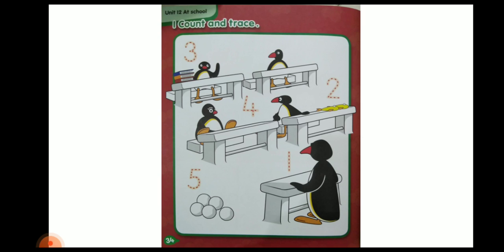What they have to do: they have to count and they have to trace the numbers. Like books — Pingu is having 3 books, so they have to trace number 3. Fishes — there are 2 fishes, 4, 5 snowballs. So like this, they have to trace the numbers.